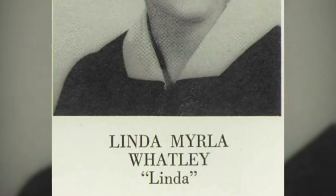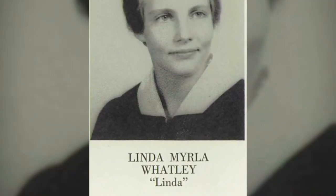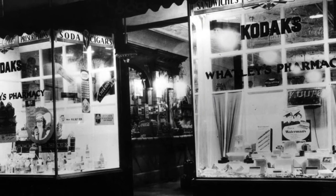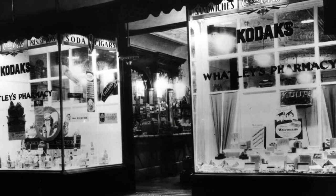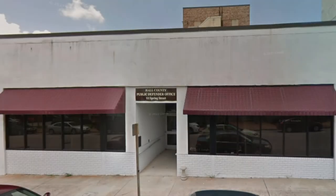After looking through many documents about our artifacts, I found the item was donated by Mrs. Linda Watley Carter. Her father, Perry Watley Sr., owned Watley's Pharmacy on the Gainesville Square. It was located at 111 Spring Street, that is now the public defender's office across from the Hall County Courthouse.